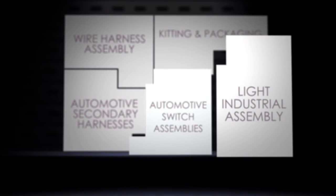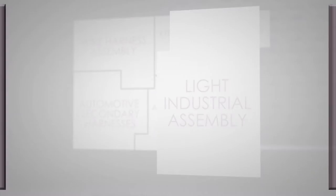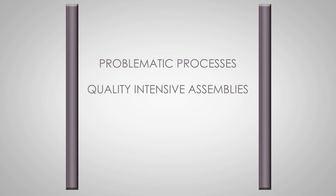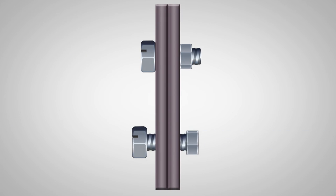100% efficiency is a goal never achieved, but always pursued. The fourth piece, light industrial assembly, allows us to take your problematic processes, quality intensive assemblies, and other bottleneck operations out of your manufacturing process, providing opportunities for production and procedural improvements.